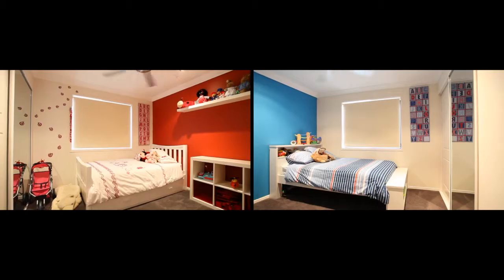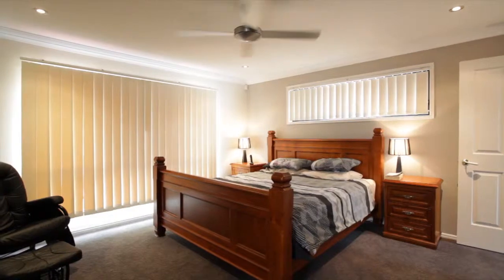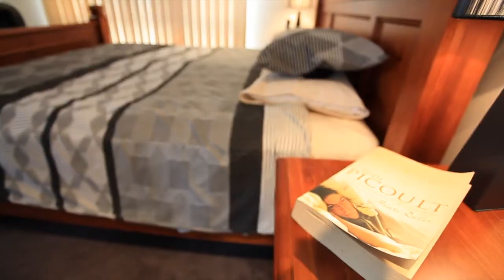With three bedrooms downstairs, all with built-ins and fans, are separate from the huge master bedroom which is upstairs, complete with massive walk-in robes and ensuite.